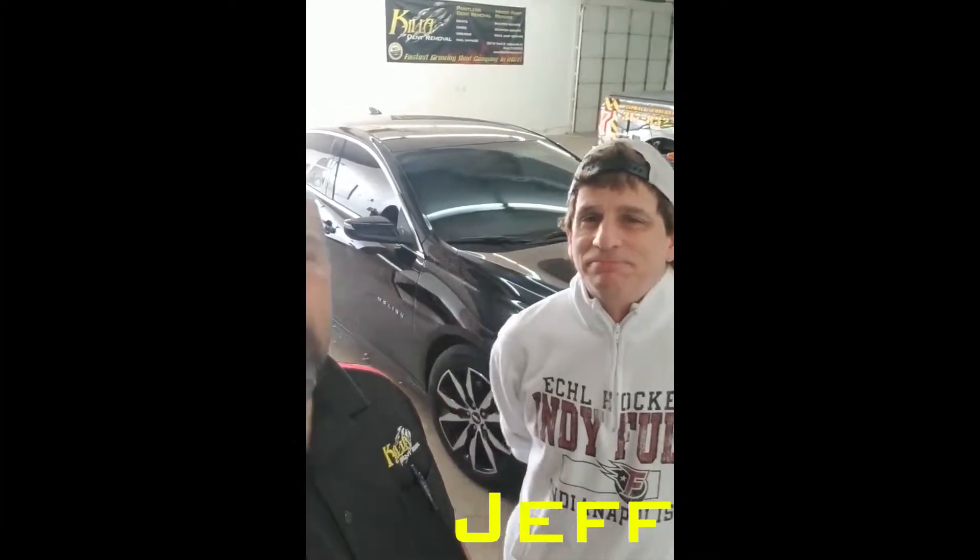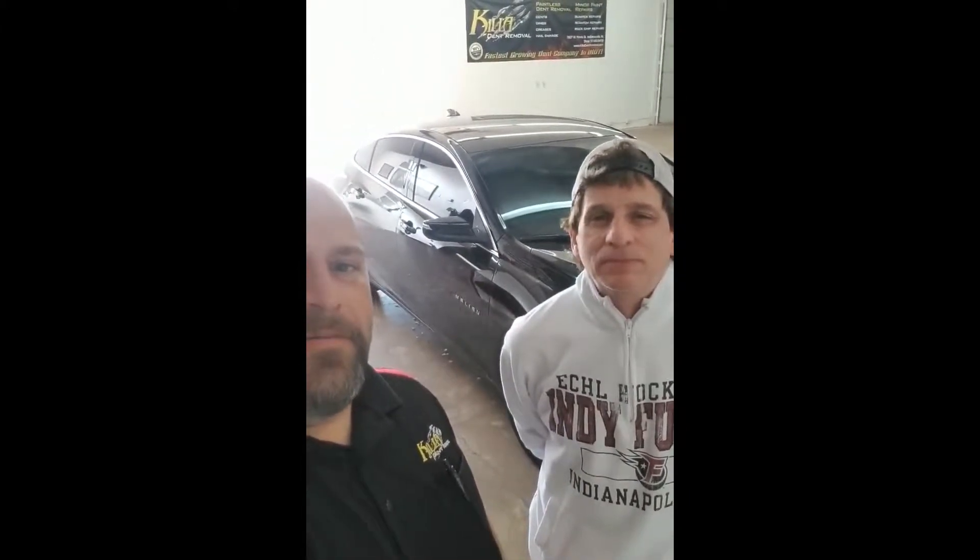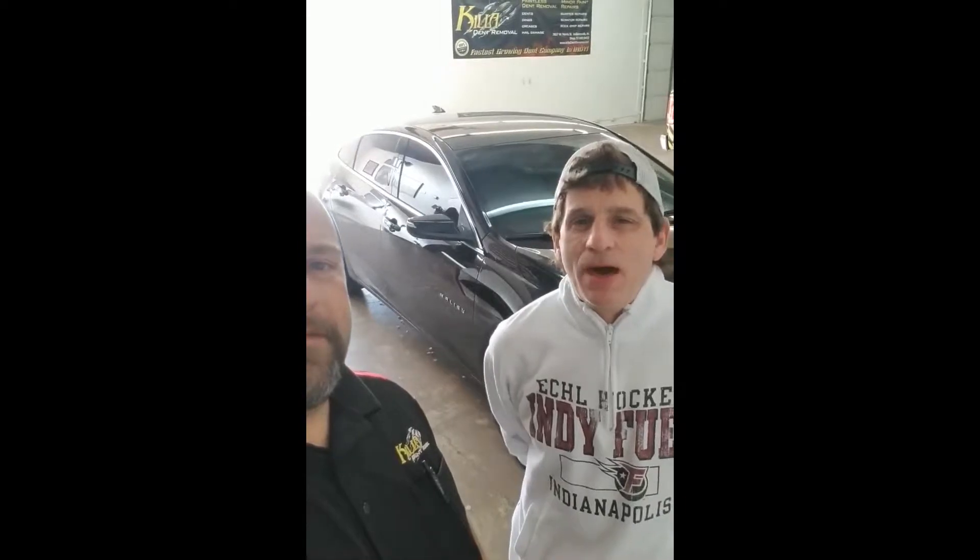The repair is finished and Jeff said he'd do a little testimonial for us. I just wanted to introduce Jeff here — this is Jeff from the 2019 Malibu. Jeff found us online and wanted to come check us out. What do you think about your repair, Jeff? Absolutely amazing.